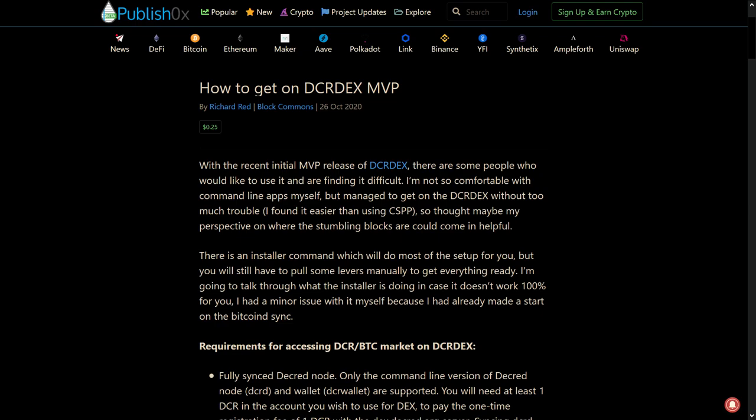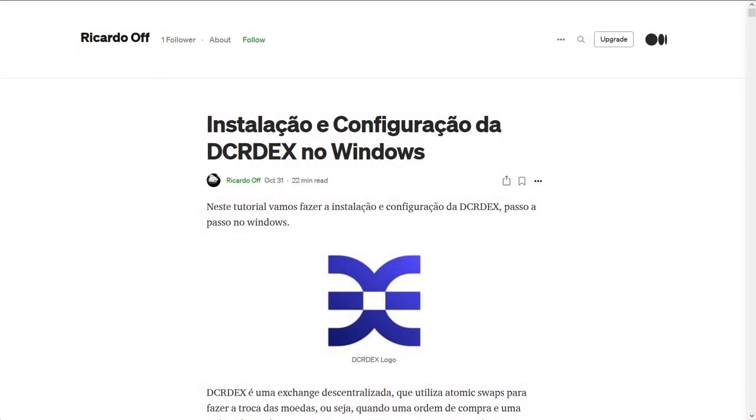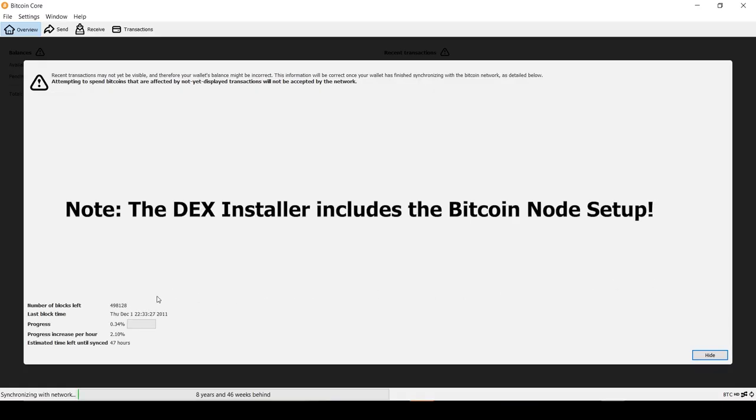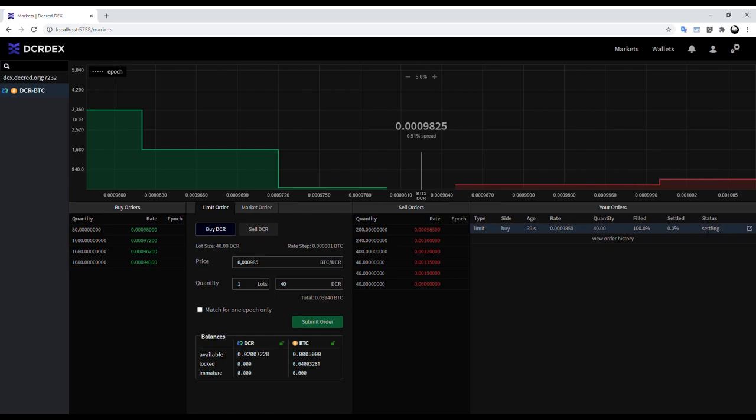Richard Redd has a guide out for Linux and there is a basic walkthrough on the DEX GitHub. Ricardo Off has created a full guide in Portuguese on Windows as well. To trade to or from Bitcoin, you will need a pruned Bitcoin node. A pruned Bitcoin node only takes about 5GB of hard drive space, but it still must download and sync the entire Bitcoin chain, so it may take a while depending on your internet and hardware. A graphical user interface should be in the works to make the process of getting on the DEX a bit easier and will be announced when it has arrived.